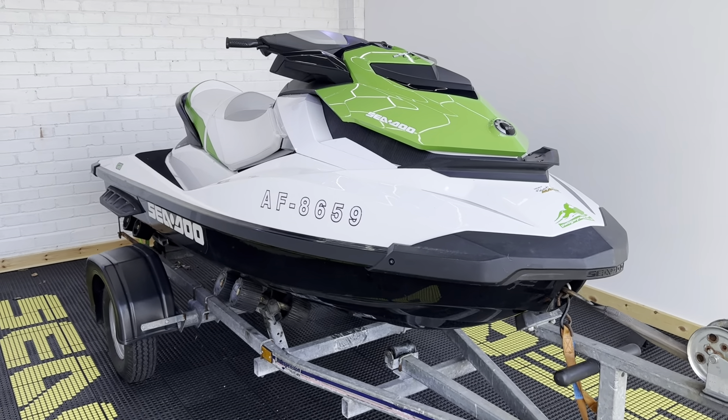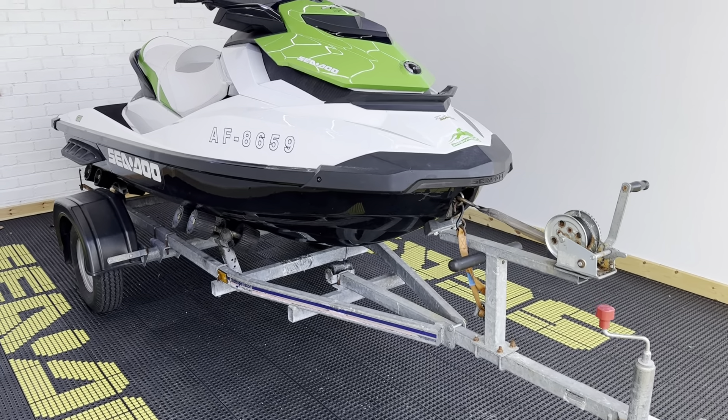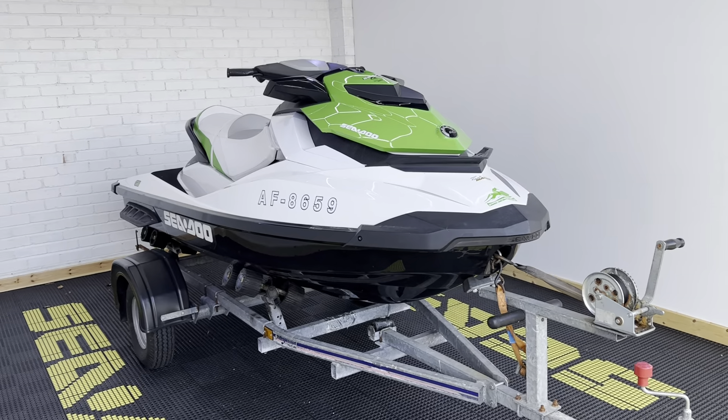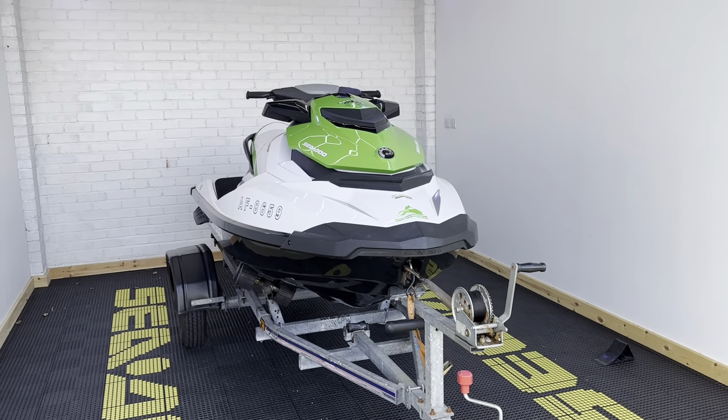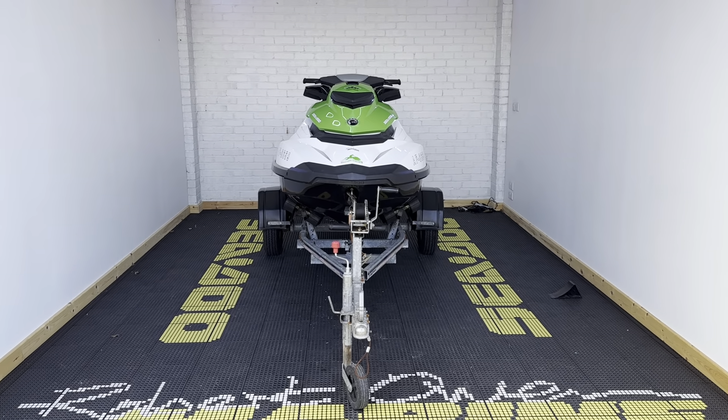It will also have a one-year warranty on an Indespension roller trailer. It'll have all its new straps and lighting board, so it'll be absolutely ready to roll. Any questions on this, please do give us a shout and I look forward to seeing you on the water.